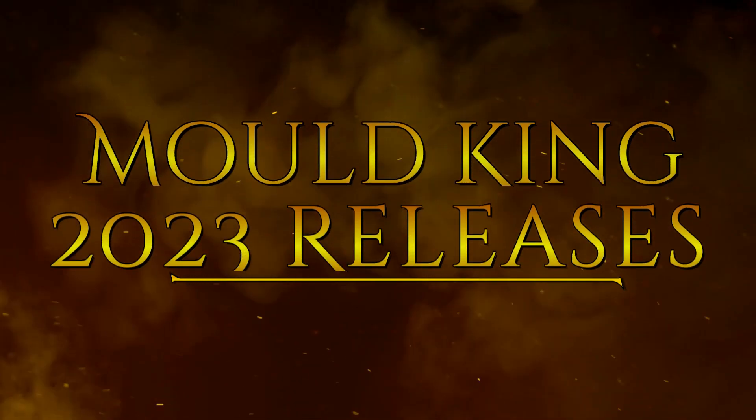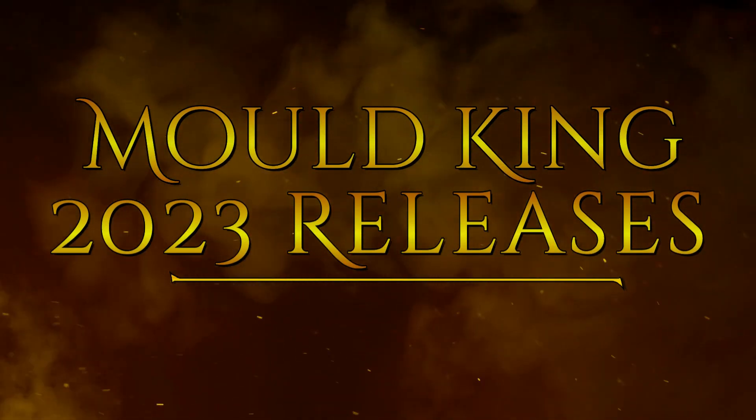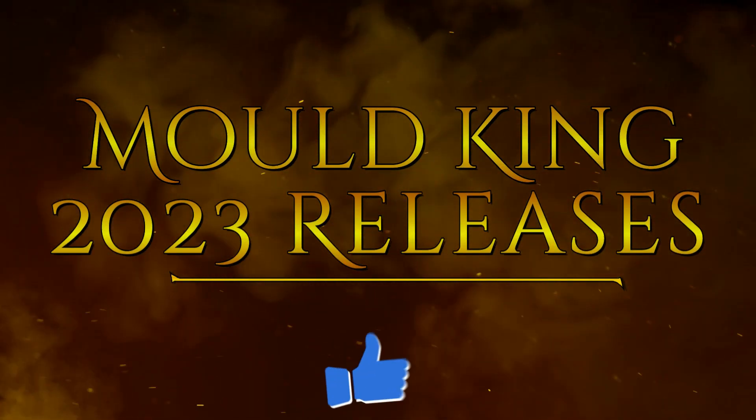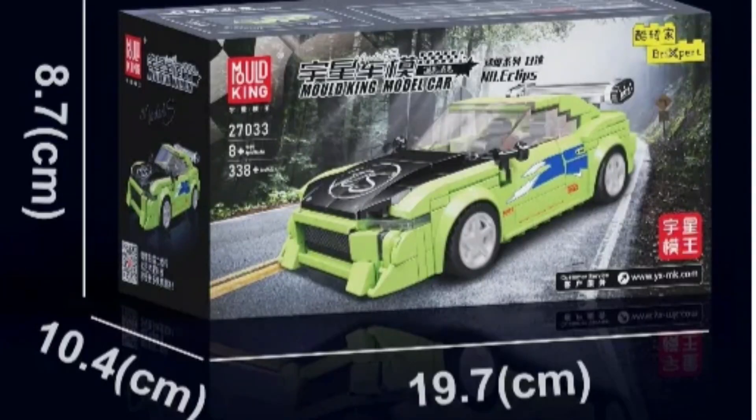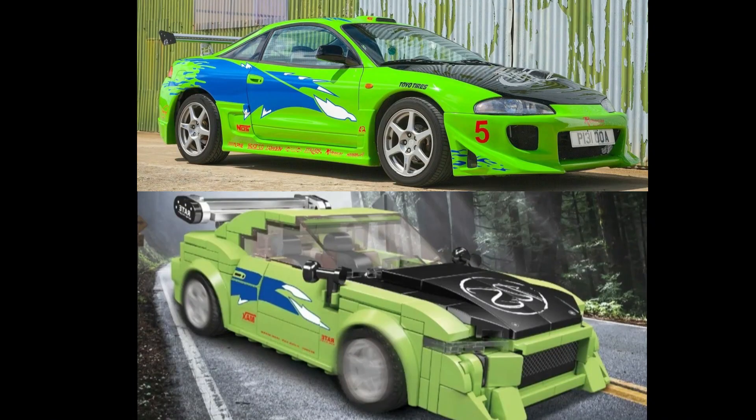Before we get into the 2023 releases, if you like this content please take this time to hit the like button — it really helps the algorithm get these videos to other brick-building enthusiasts. First up of the 2023 releases is set number 27033, the Eclipse, with 338 pieces.